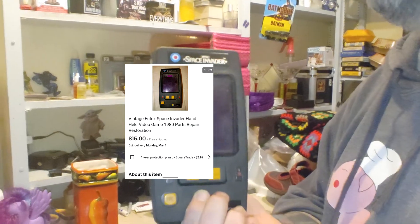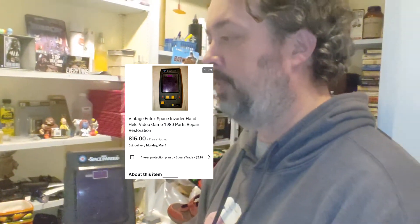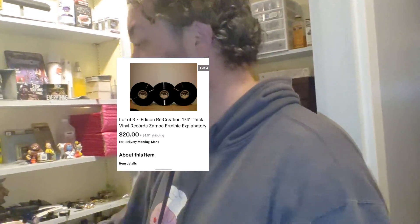Next one is a Space Invader — it's a vintage Entex one, sold as broken for parts or repair. I got that out of a lot that had those really expensive ones. $15 free shipping, so it's about a $10 profit.